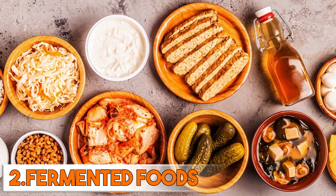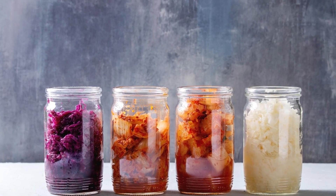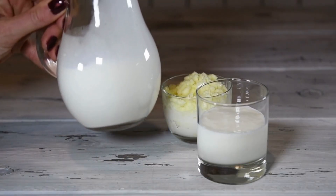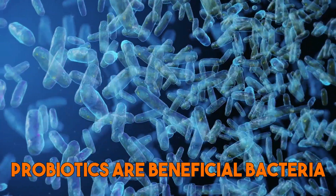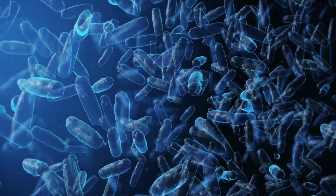Second are fermented foods — they are an important part of a diet aimed at supporting gut health. These foods, such as kimchi, sauerkraut, kefir, and others, contain live bacteria cultures known as probiotics. Probiotics are beneficial bacteria that help to maintain a healthy balance of gut flora, which is essential for good gut health.